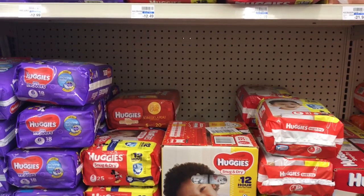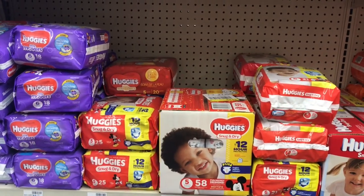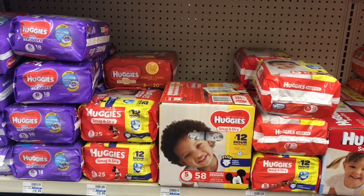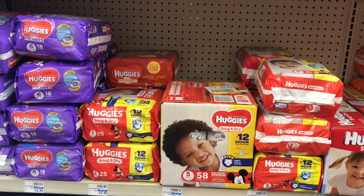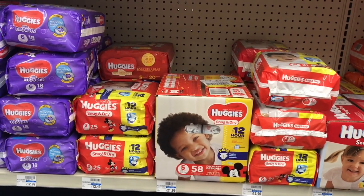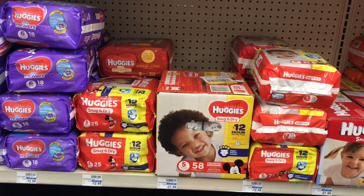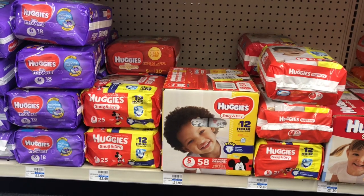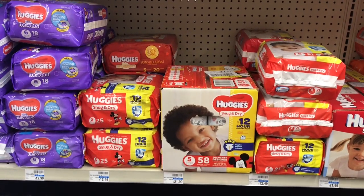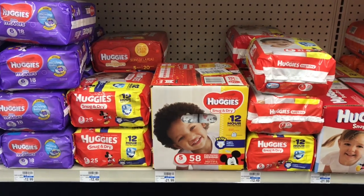Huggies diapers are on promotion — spend $20, get a $5 ECB — and also on sale for $9.99. Buy two and use two $2 off one coupons from coupons.com (or scottbrand.com if that coupon is no longer available). You'll pay $15.98 but get back $5 in ECBs, making your final cost $10.98 or $5.49 each. Keep in mind: when you buy Huggies, CVS tracks your purchases, so the next time you scan your red card, you'll likely get a personalized coupon for diapers — like a $2 off $10 CRT — which you can stack with your manufacturer coupon, bringing the final cost down to $8.98 or $4.49 each. That is what I mean by stacking.